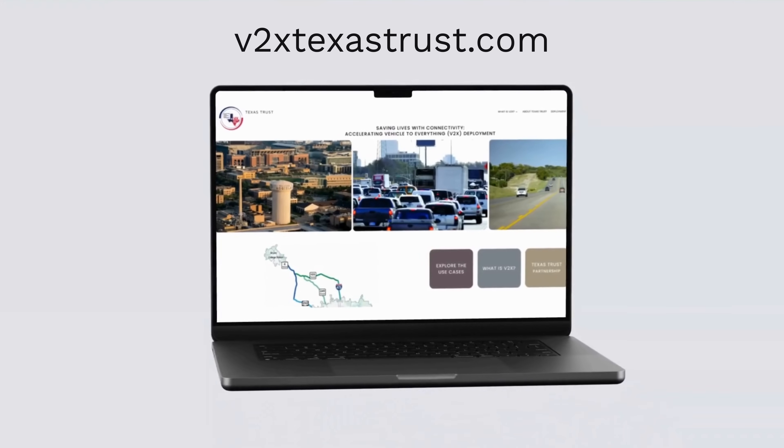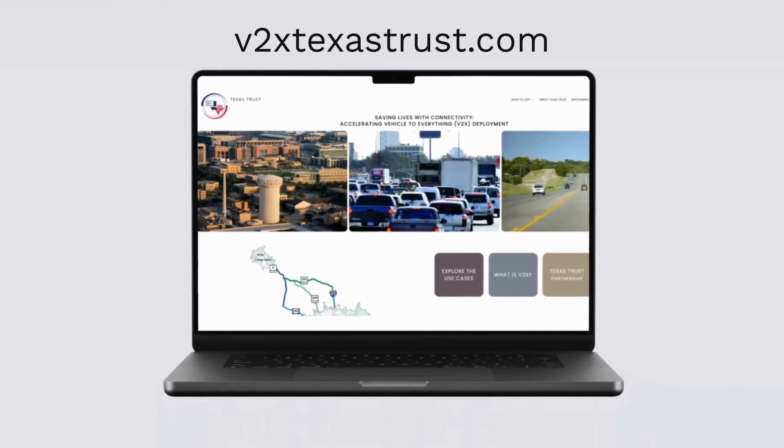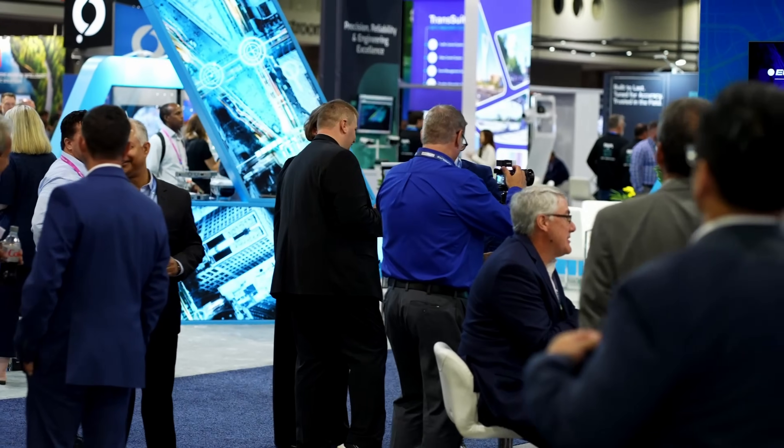I would like to highlight our website, v2xtexastrust.com. We plan to make this a very innovative website showcasing all of our 15 different use cases, with systems engineering documents for each individual use case for both technical folks and the public. We really want to work on that trust aspect — that's why it's part of our name. The public needs to trust that these technologies can do what they're supposed to do to improve safety and mobility, without just taking our word for it. They need to experience it. We want to do videos with some of our partners as we roll out the 15 different use cases. That outreach and education is a very important part of our project, and all three grant sites are doing that as part of the awareness effort to promote these technologies and build trust across everybody.